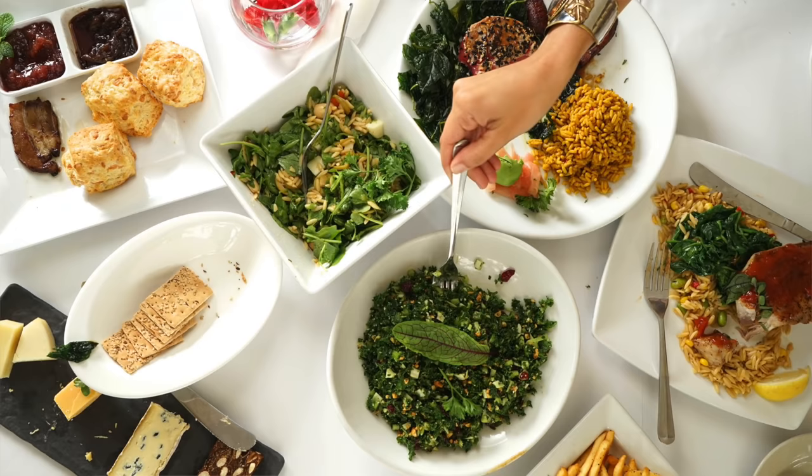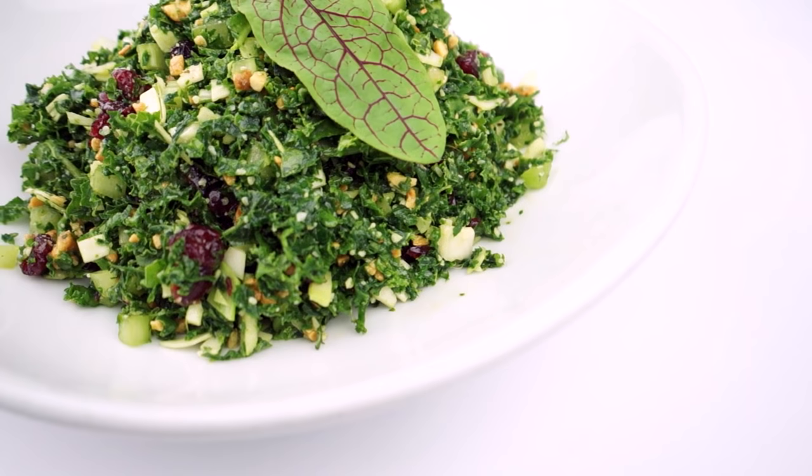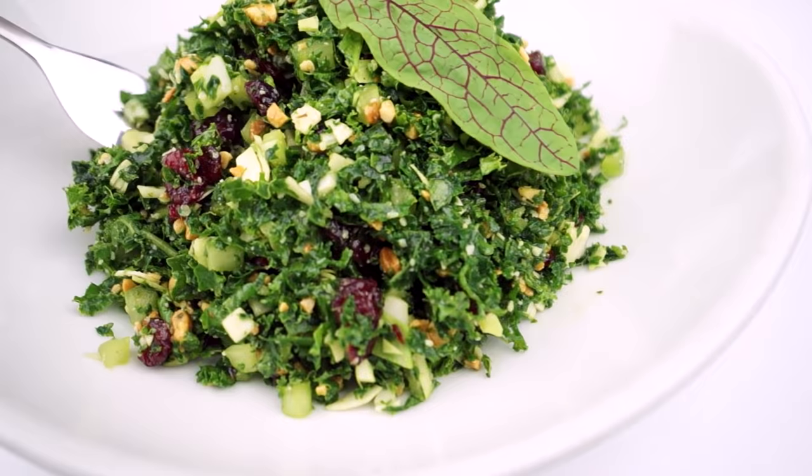Our kale salad — another kind of unlikely dish. All of the cabbage, kale, and parsley are all ground up and grated together, with some grated peanuts and craisins. It's definitely a superfood salad.